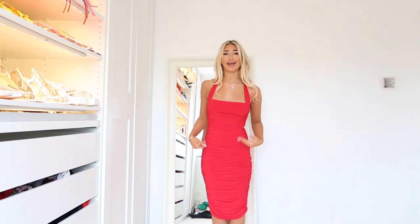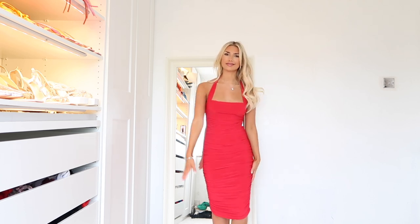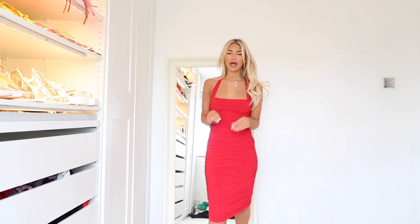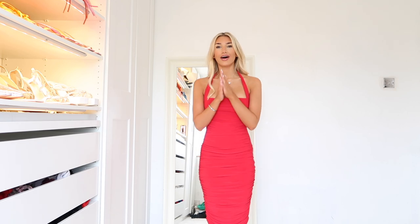Why can't boys tick every single box the way this dress does? This dress is not going to cheat on me — it'll stay in my wardrobe and we'll be loyal to each other. Who needs a boy when you've got dresses like this? For reference, because a lot of people want to know — all these dresses I've got in a size six and I'm about five foot five or five foot six. Every single dress is top quality, and I do not lie about that.